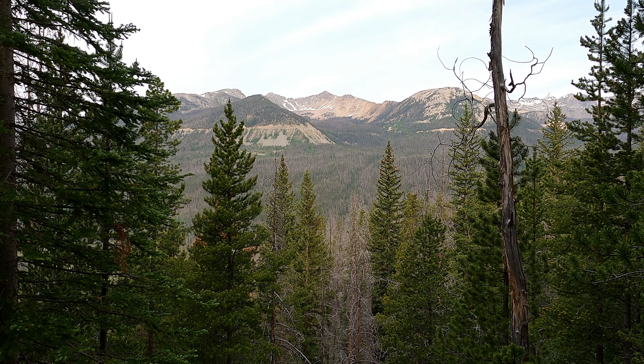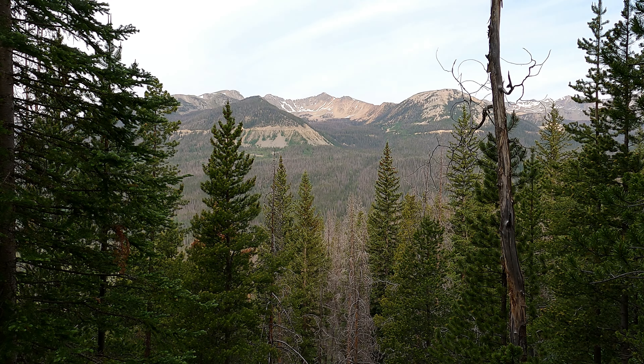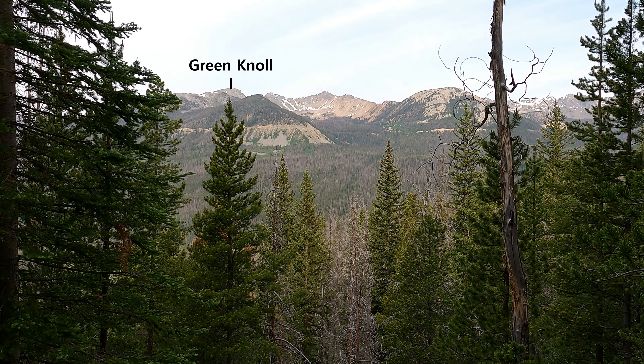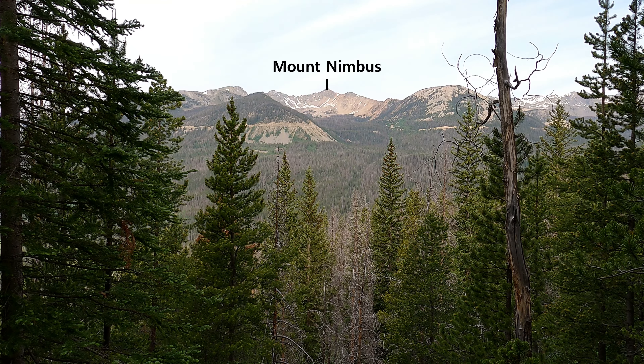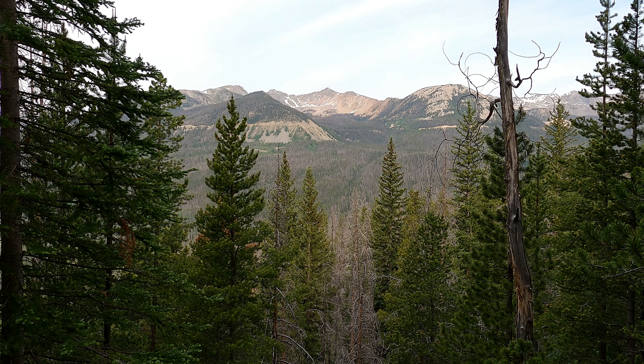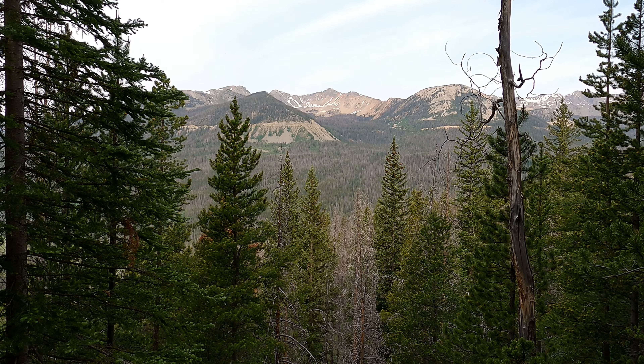And this is looking over at the Never Summer Mountains. I've done three out of those four right there. Starting left to right, you got the Green Knoll, Stratus, Mount Nimbus, and then Red Mountain. I've done all of them except for Stratus.